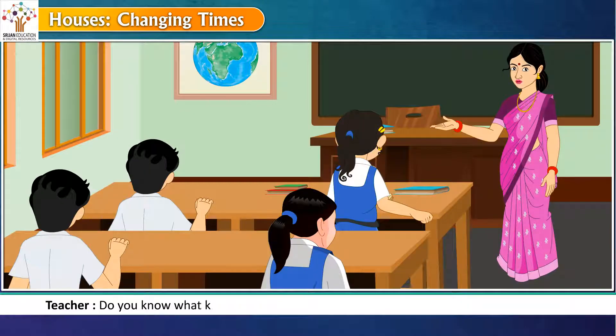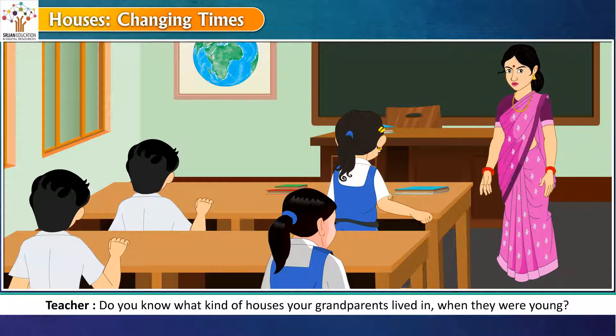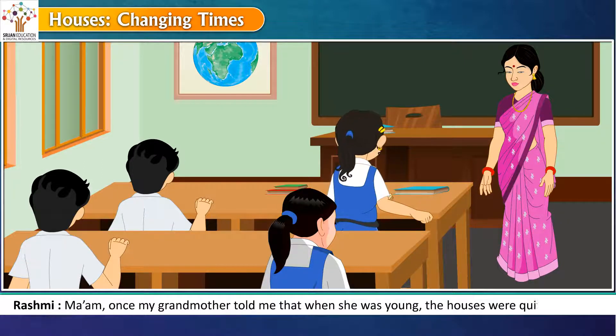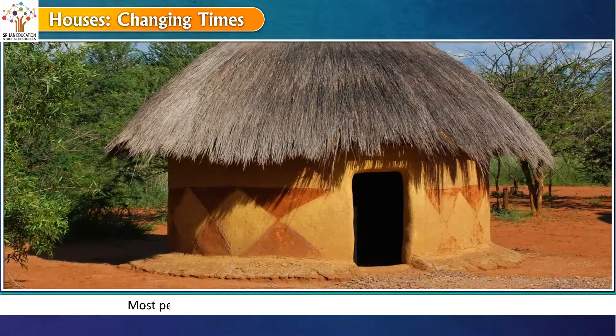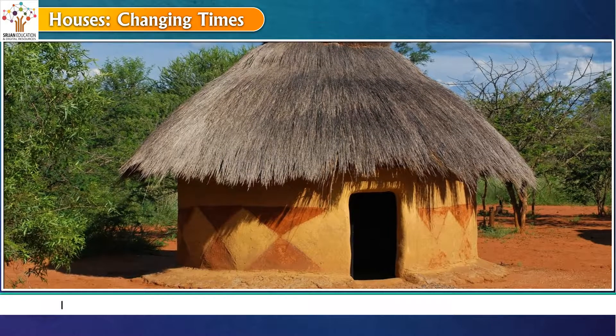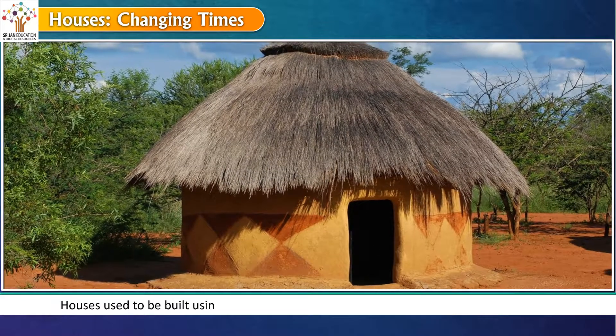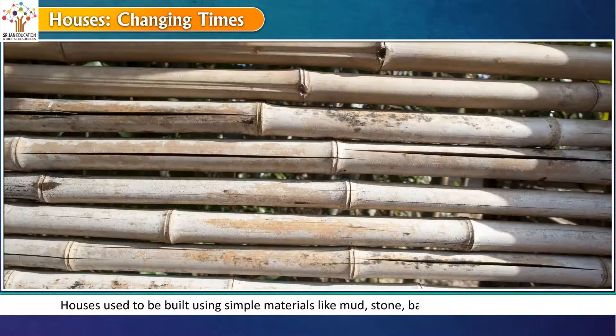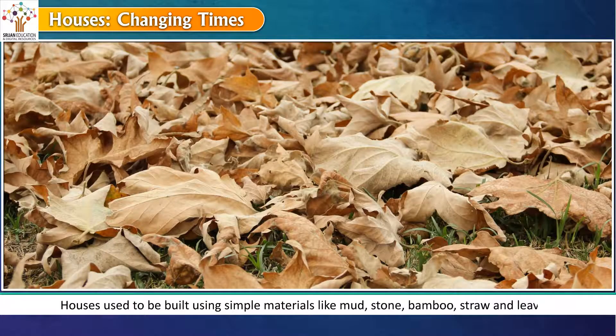Do you know what kind of houses your grandparents lived in when they were young? Once my grandmother told me that when she was young, the houses were quite different. Most people at that time lived in villages and built kacha houses. Houses used to be built using simple materials like mud, stone, bamboo, straw and leaves.